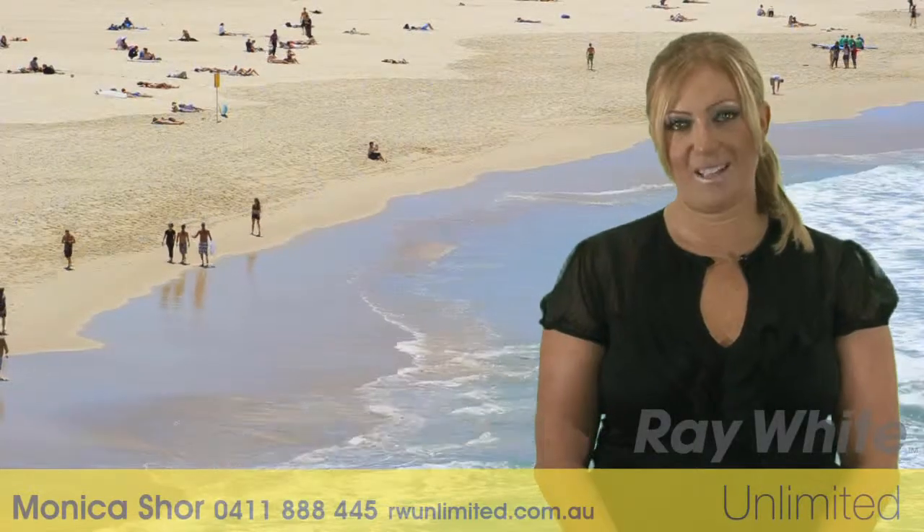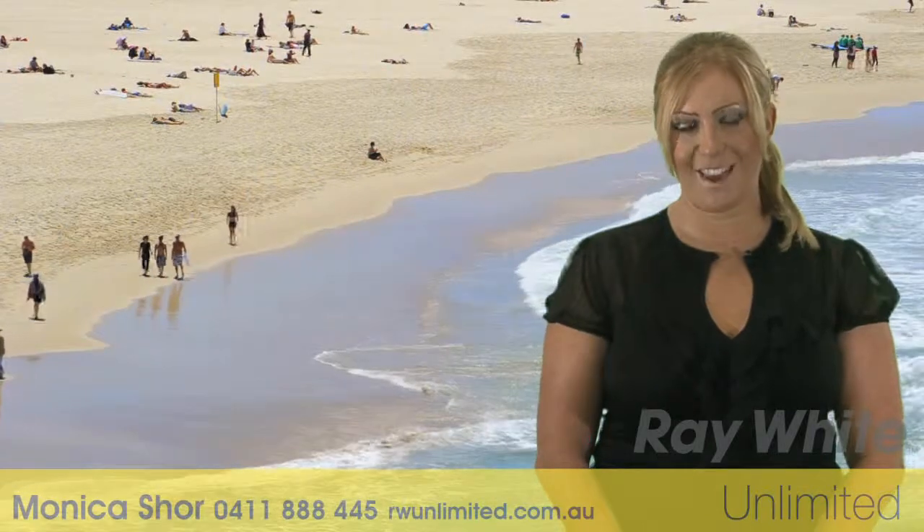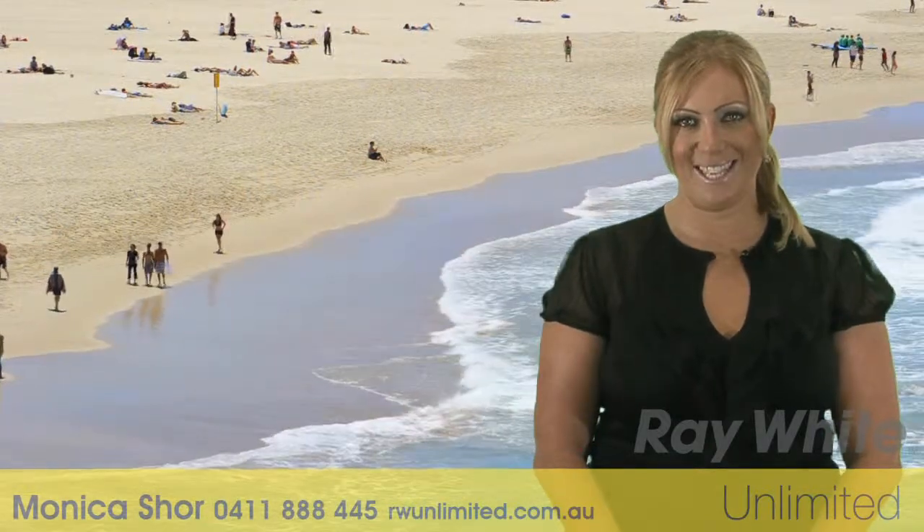Thank you for taking the time to view this fantastic property. We look forward to meeting at one of the open for inspections and being of future assistance. Have a great day. Thanks.